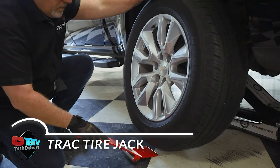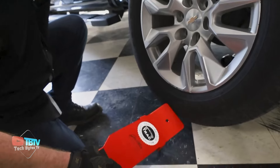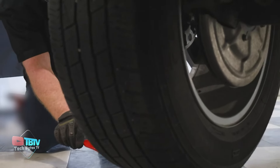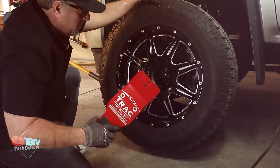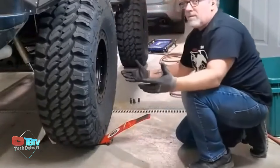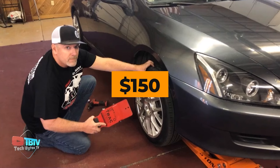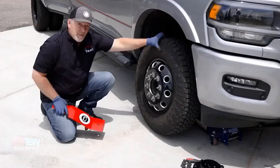The Track Tire Jack is an innovative tool that, while based on the old concept of levers, represents a significant advancement in tire repair technology. It is essentially a curved steel plate equipped with a roller, designed to make it easier to place the wheel on a hub. The plate weighs 3.5 kilograms and measures 50 centimeters in length, providing the necessary strength for the job. Its rugged construction ensures durability, making it a reliable addition to any toolbox. Priced at $150, the Track Tire Jack combines simplicity and functionality in one tool.